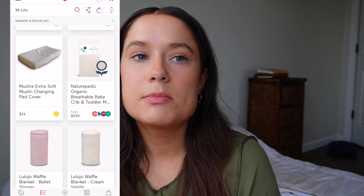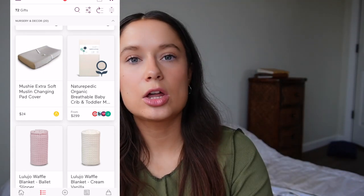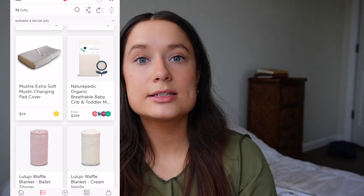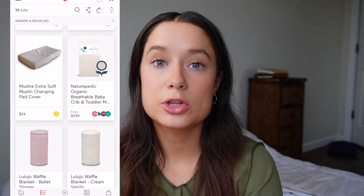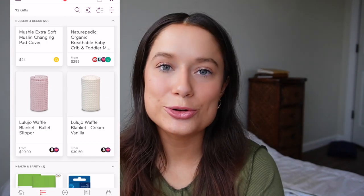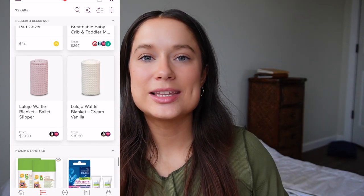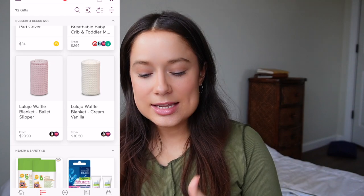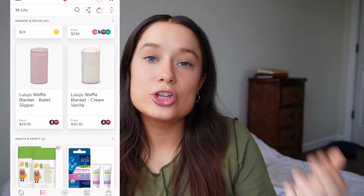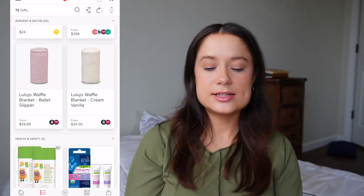I also put an organic breathable baby crib and toddler mattress on the list. I really want something breathable and organic because mattresses can off-gas flame retardants and different chemicals. I wanted to avoid that especially with her being so young. Our own mattress is similar — we got one that checks all those boxes. I also added a few blankets — she probably doesn't need three or four but I just think they're cute, and I love having a lot of blankets. I really like the pink one and the white one.